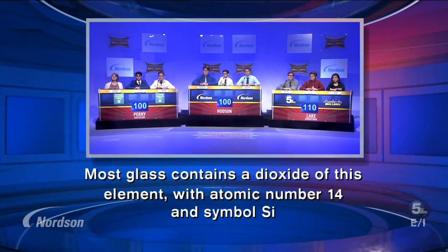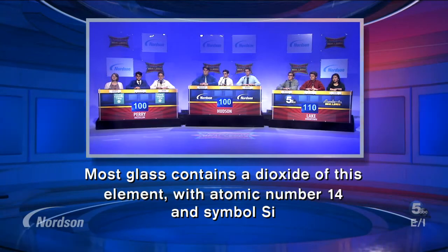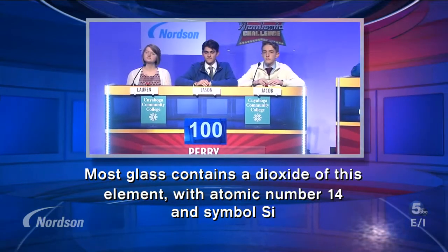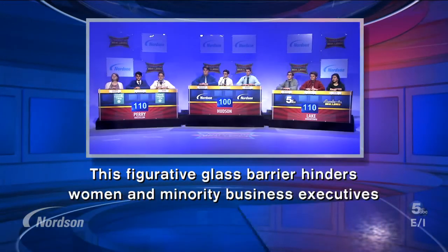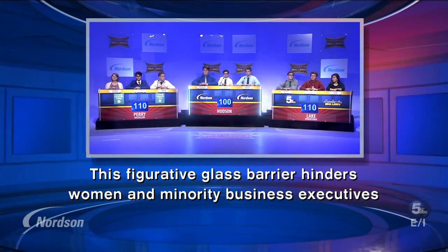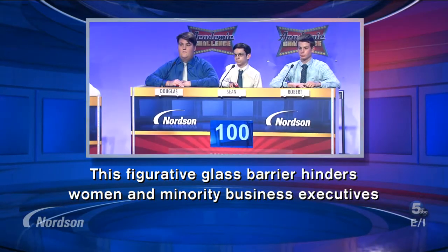Most glass contains a dioxide of this element with atomic number 14 and symbol SI. Perry answers: silicon. Silicon is the correct answer. This figurative glass barrier hinders women and minority business. Hudson answers: glass ceiling. Glass ceiling is the correct answer.